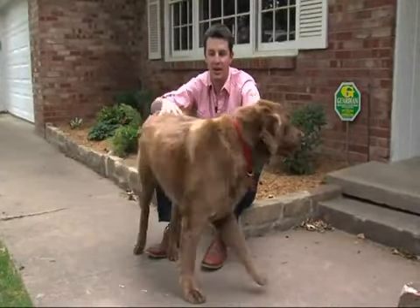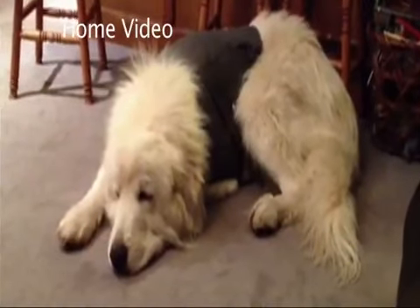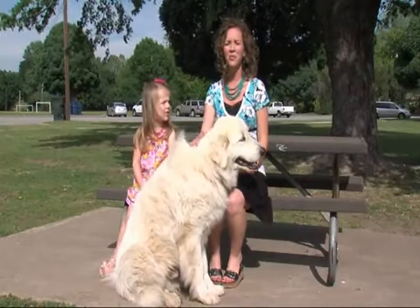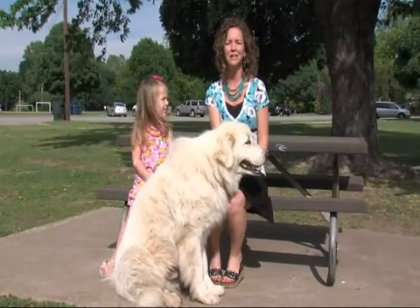Moses has a much better experience. During a storm, his owner says he usually shakes and hides under a table, as seen in this home video. But once the thunder shirt is on, he's calmer and actually falls asleep. His owner says she would definitely recommend it and thinks it will also be a big help during summer fireworks, which scare him really badly.